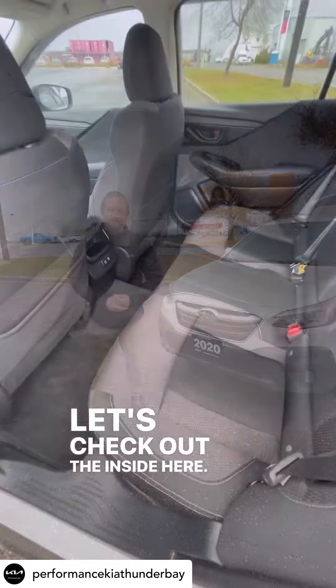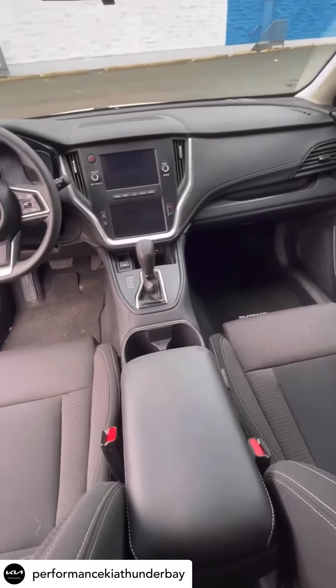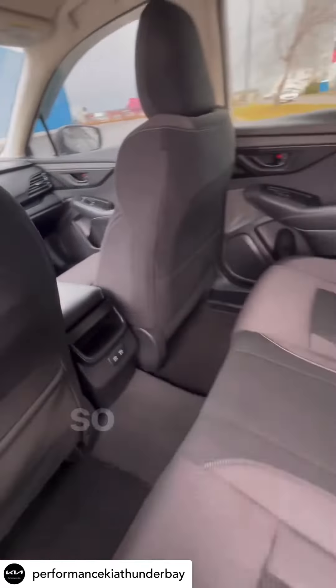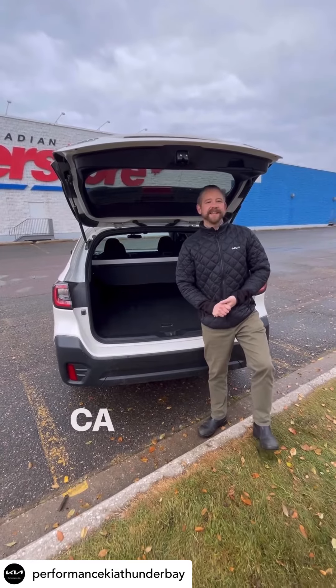Let's check out the inside here. If you're looking for any more detailed information or to book your own exclusive test drive, check us out at performancekia.ca today.